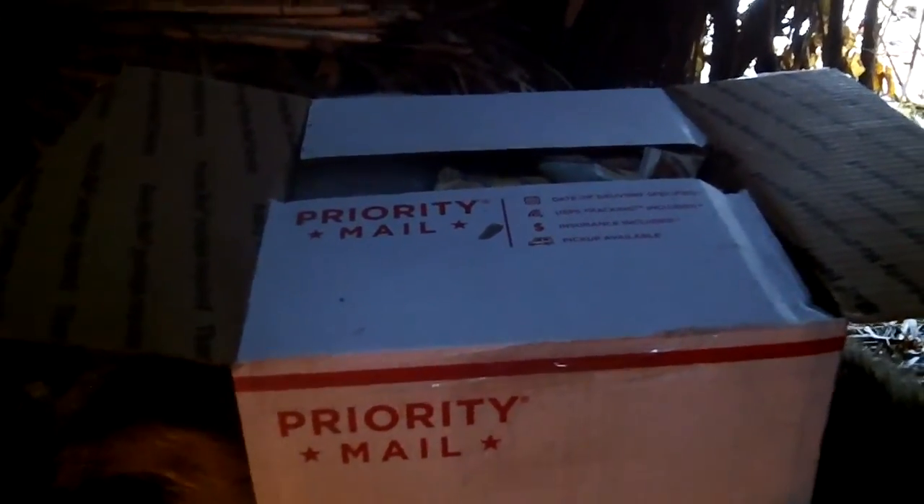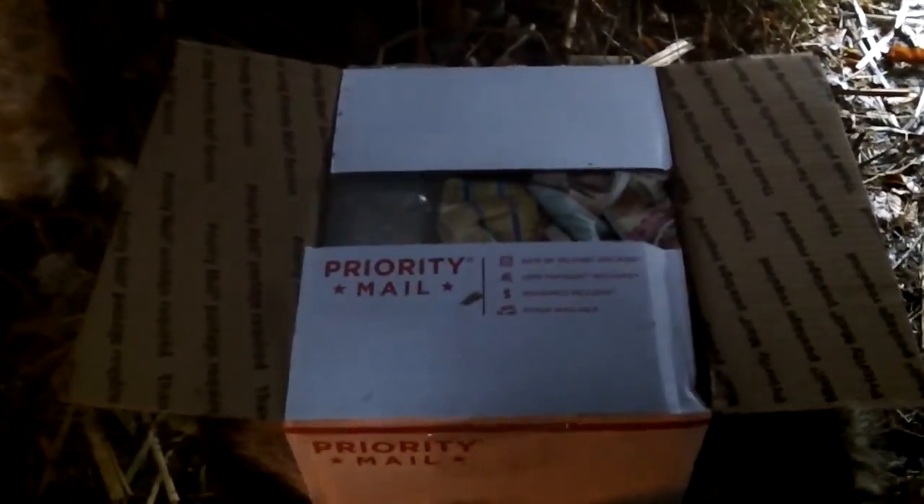I got a pretty special package in the mail today. Mr. PaleoMan52 decided to send me a box of goodies and man am I anxious to open this up. PaleoMan, I think I speak for a lot of people when I say that your talent is only matched by your humility — you're an absolute master craftsman and for you to send me a package is pretty special. I want you to know how much I appreciate this. It means a lot.